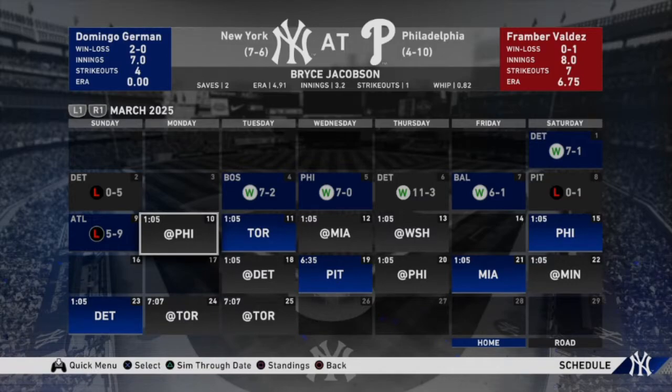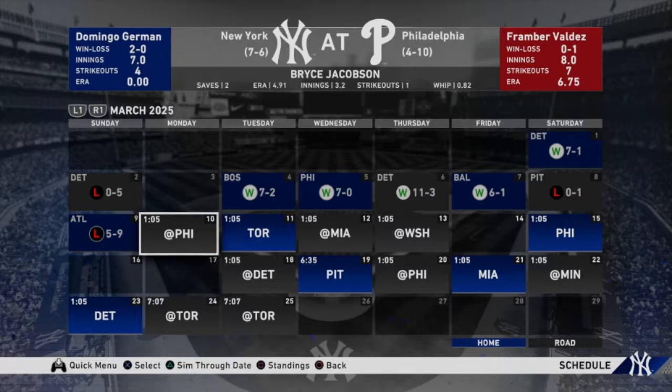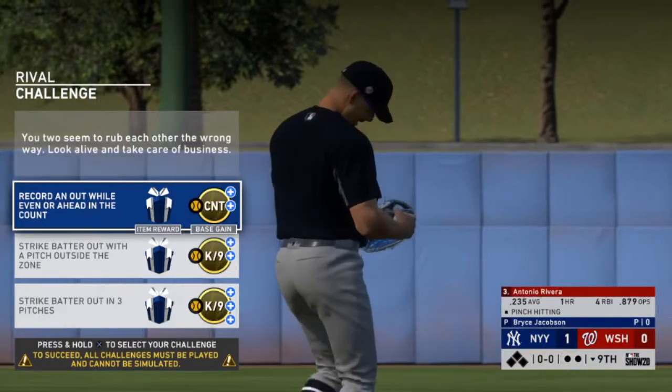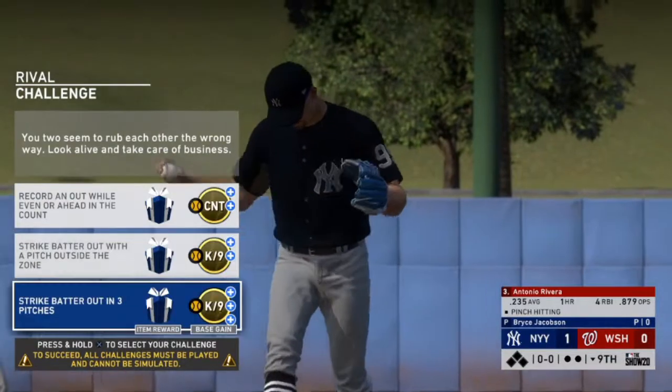Let's get into the games and see how we can do as a closing pitcher for the remainder of spring training. Here we are against the Washington Nationals — we have a one-run lead going into the bottom of the ninth.